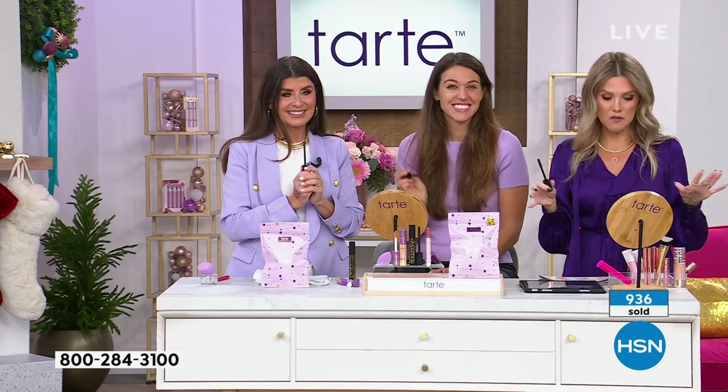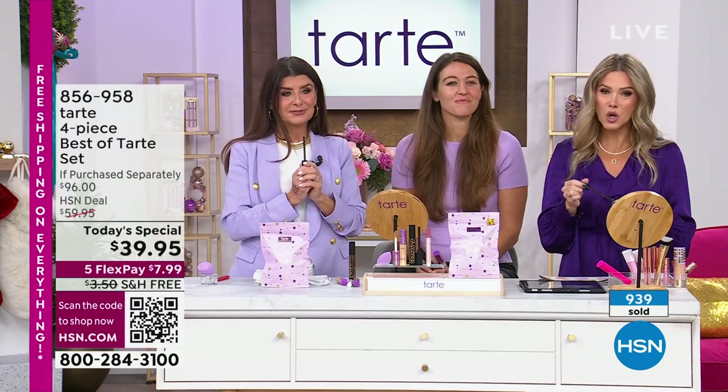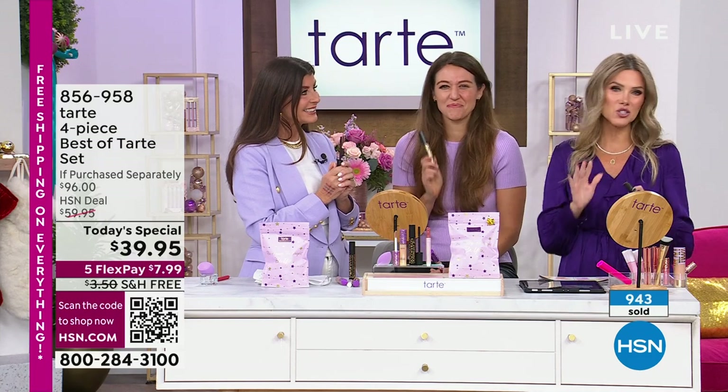We are slammed on the phone lines right now. If you want to place your order, you can go to hsn.com — right on the front main page you'll see the Today Special from Tarte. You can also use your QR code: open your cell phone like you're going to take a photo, hover it over the screen, tap the link, and it will go to checkout.